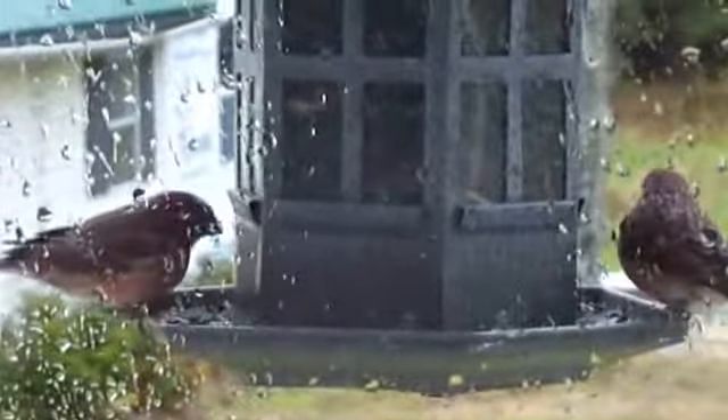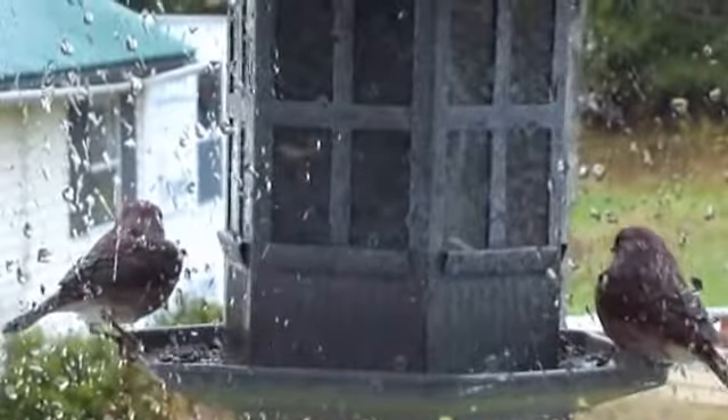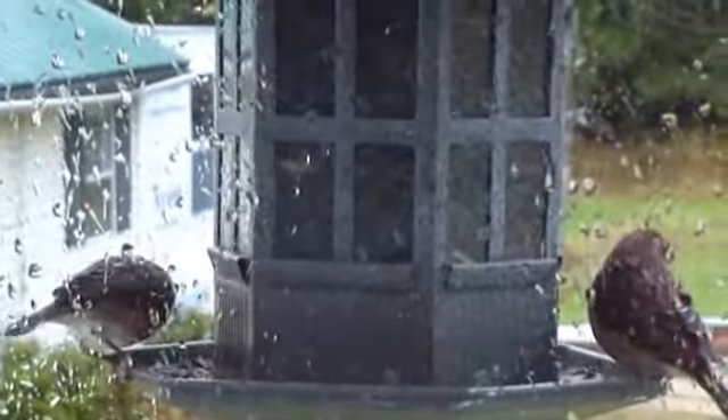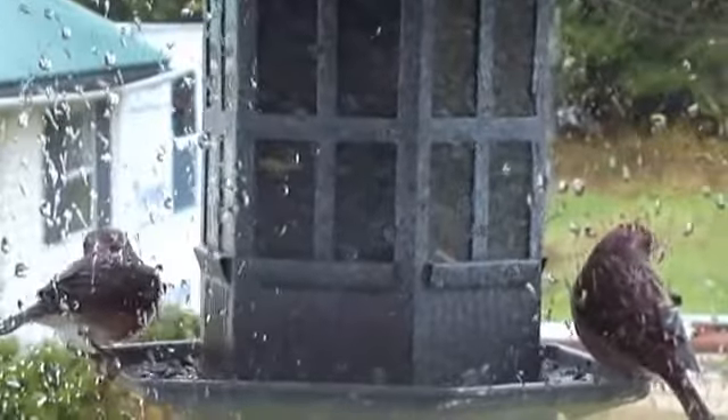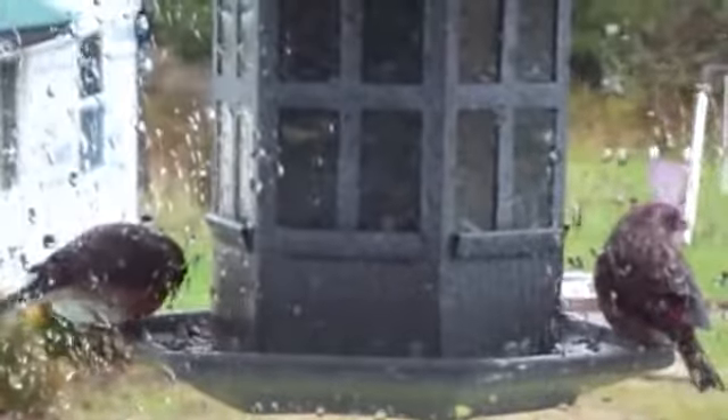Aren't they beautiful? Look at them. They're out there in the rain still coming to eat. They're so pretty. Got a little bit of like a red to them. Not sure what kind of birds they are, but they're pretty.